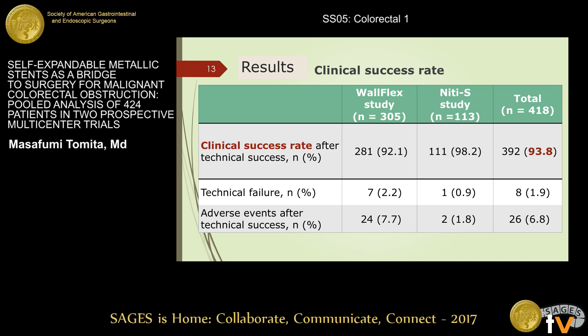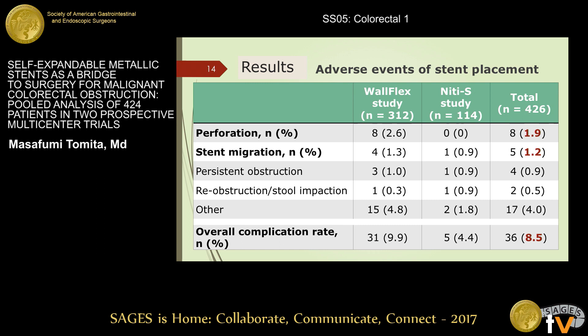The clinical success rate after technical success was 93.8%. In addition to the eight technical failures, 26 adverse events occurred. Adverse events of stent placement occurred in 36 patients in total. Perforation occurred in eight patients. Total perforation rate was 1.9%, and all perforations occurred in the Wohlflex study. The overall complication rate was 8.5%, including migration, sepsis, abdominal pain, fever, and acute appendicitis.